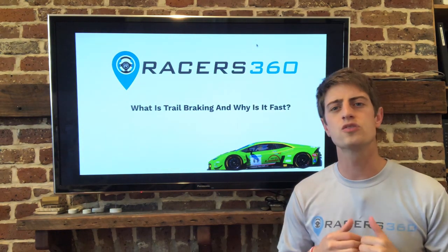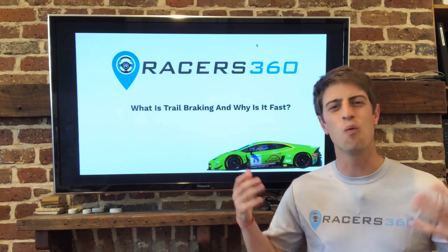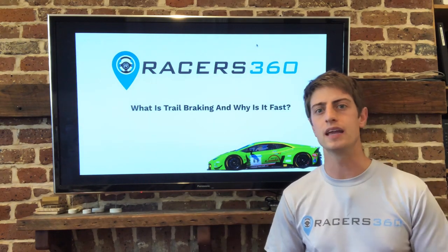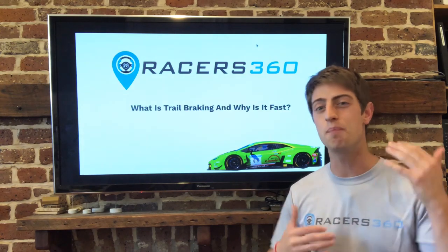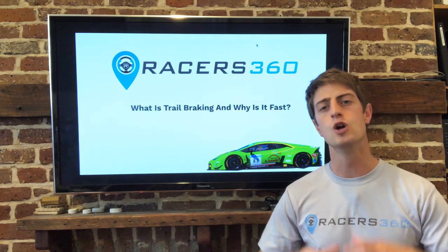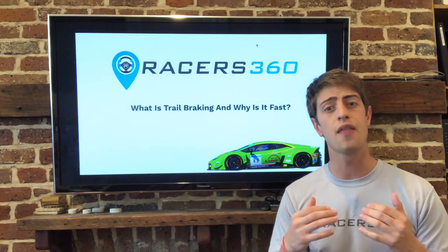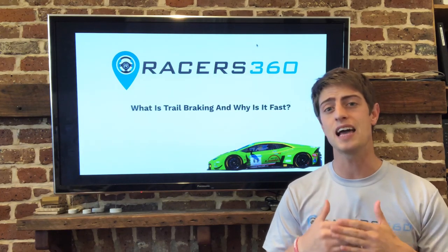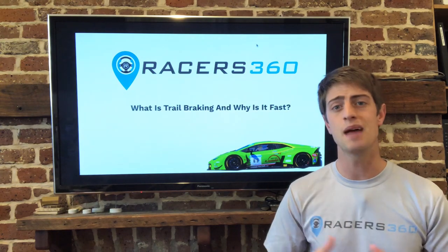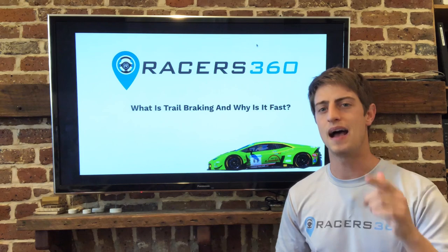Hey everyone, welcome to this Racers 360 video where we're going to break down what is trail braking and why is it fast. You always hear professional drivers talking about trail braking. It's really the thing that separates the best drivers in the world from everyone else, but it's also the most difficult thing to master. So we're going to break it down using data and video together to give you the easiest and most detailed explanation available on the internet today, so the next time you go to the track you can focus on it, know exactly what to do and master it.